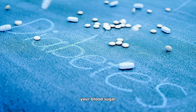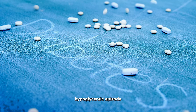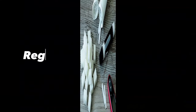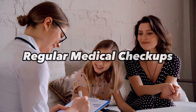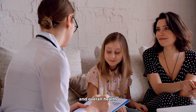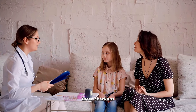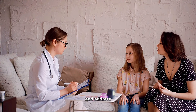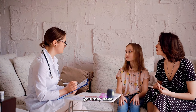Always be prepared for hypoglycemia by carrying glucose tablets, candy, or a snack that can quickly raise your blood sugar in case of a hypoglycemic episode. Additionally, schedule regular checkups with your healthcare team to review your medication and overall health. These checkups are an opportunity to discuss your diabetes management, make necessary adjustments to your treatment plan, and address any concerns or questions you may have.